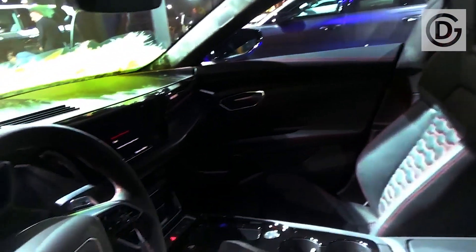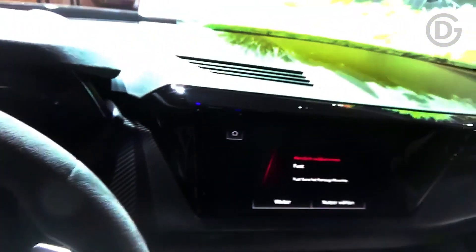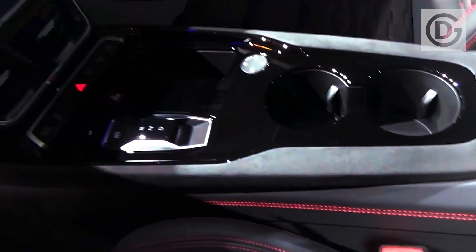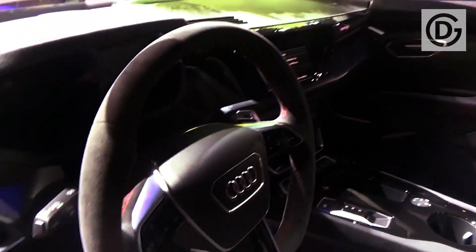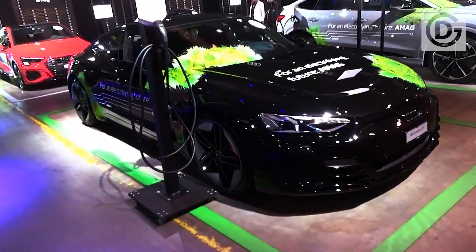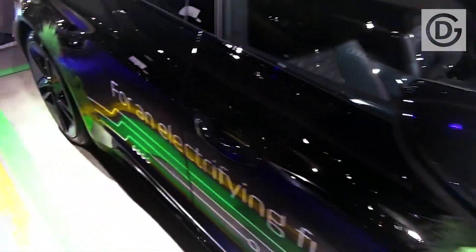Like its sister car, the Porsche Taycan, the new RS e-tron GT uses two electric motors — one to drive the front wheels and the second to drive the rear. This combination produces 598 horsepower as standard, but a two-second overboost function ups this to 646 horsepower when you launch the car.